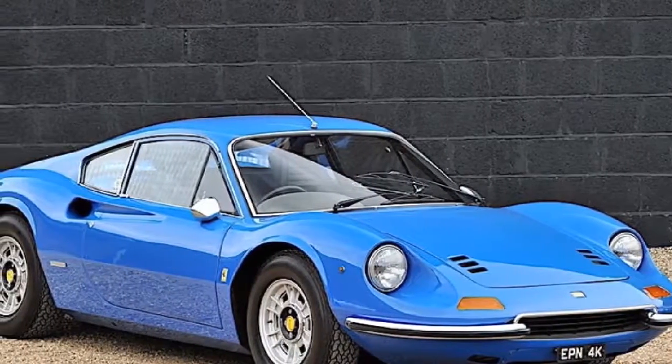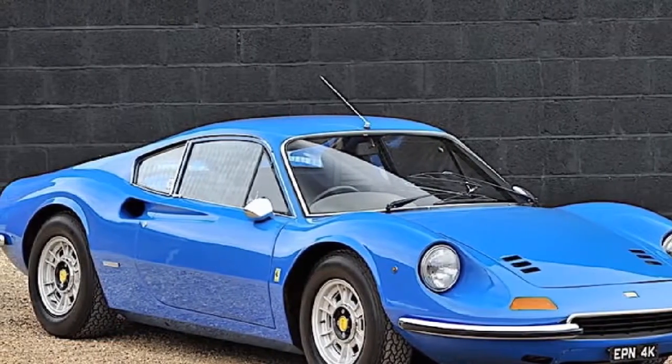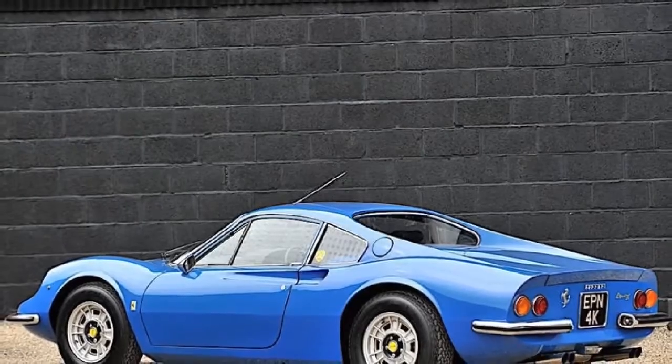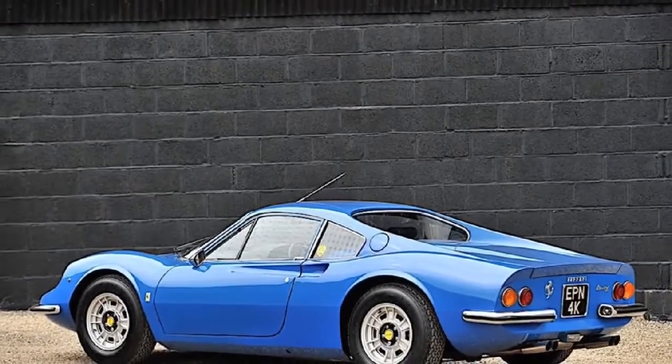Last year, the current owner also gave the car an overhaul with updated brakes and suspension at a cost of $13,000. Under the hood, the car is still powered by its original 2.4-liter V6 engine.